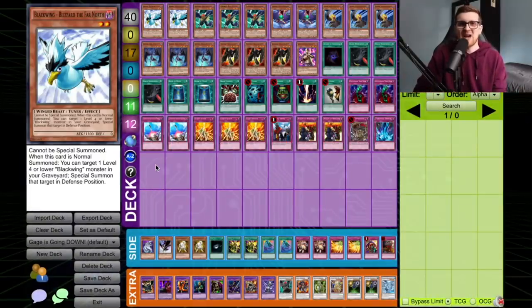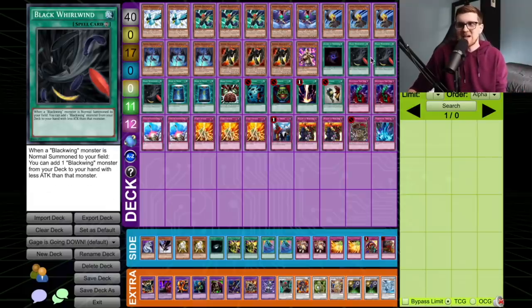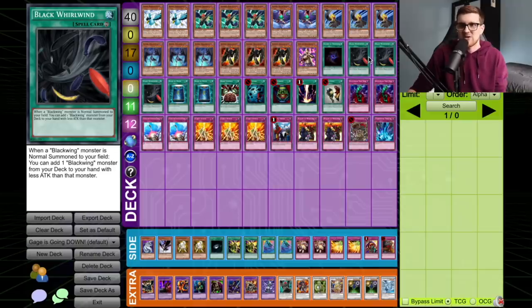So this is the deck we are bringing to today's duel. Admittedly, it looks very similar to our previous deck, but I was feeling really good about this strategy. I think I have a lot of control elements here, and I think I can just completely blow them out with how aggressive this deck can be. We really just didn't get to show that off because we were missing the Sirocos, the Shuras, the higher attack monsters in the last episode. In tandem with Black Whirlwind, I really hope to demonstrate that this time around.